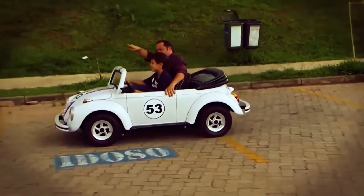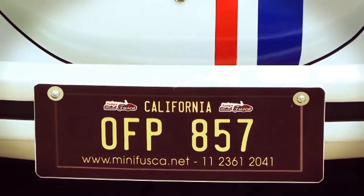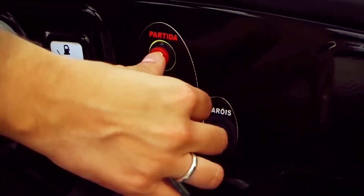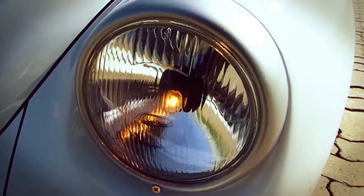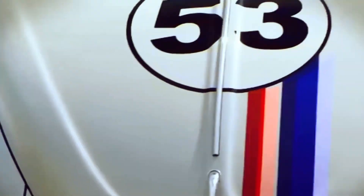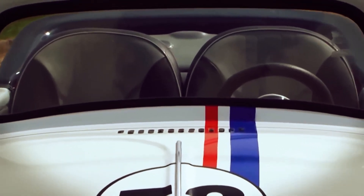The car can accommodate two children or a child with an adult, though the creator recommends adult supervision for children under 6. The Volkswagen Beetle Herbie is designed to give young car enthusiasts an unforgettable driving experience — not just a toy car, but a miniature version of a real car complete with all expected features. Even the numbers on the car are identical to the original Herbie, making it look as close as possible to the iconic car we all know and love.